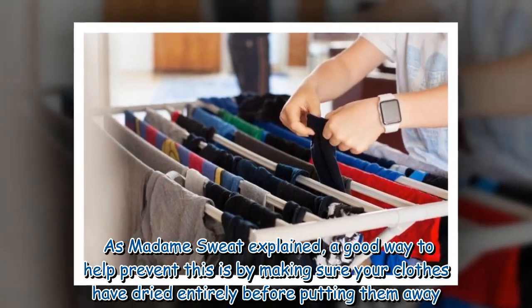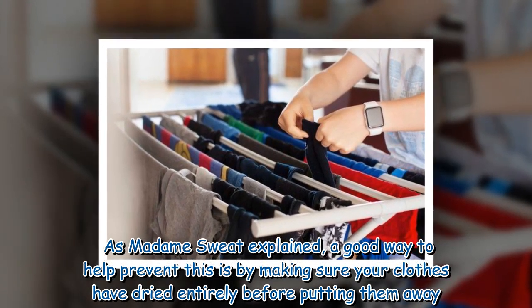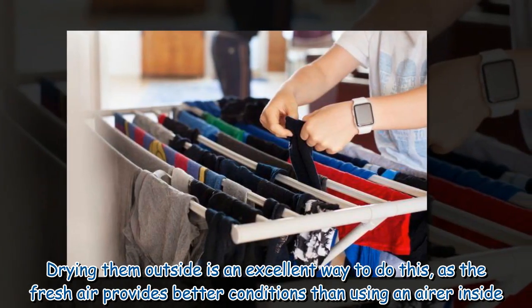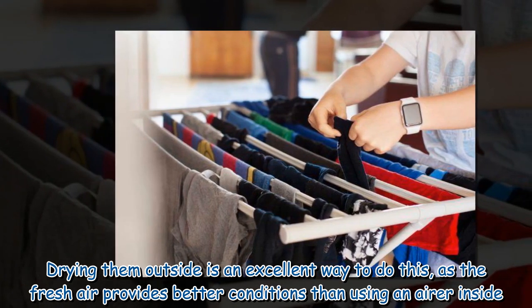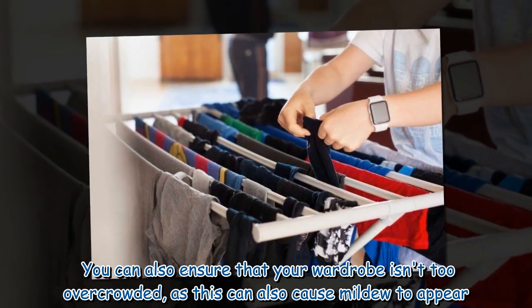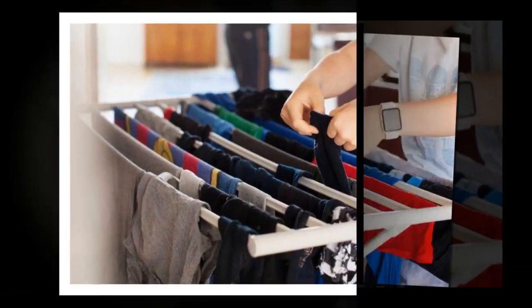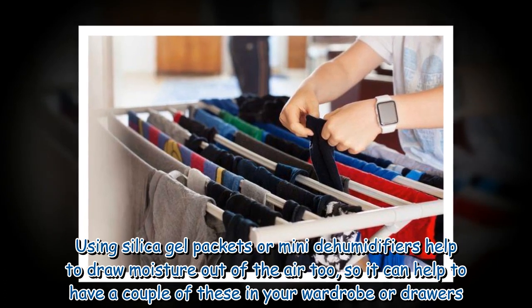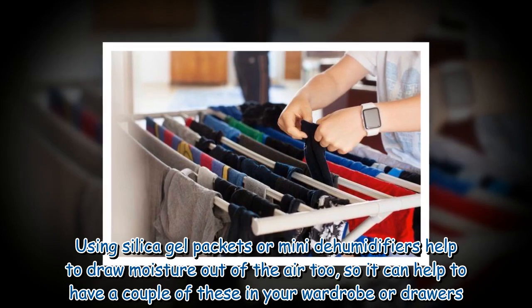As Madame Sweat explained, a good way to help prevent this is by making sure your clothes have dried entirely before putting them away. Drying them outside is an excellent way to do this, as the fresh air provides better conditions than using an airer inside. You can also ensure that your wardrobe isn't too overcrowded, as this can also cause mildew to appear. Using silica gel packets or mini dehumidifiers can help draw moisture out of the air, so it can help to have a couple of these in your wardrobe or drawers.